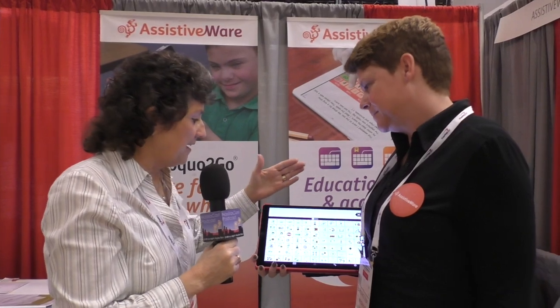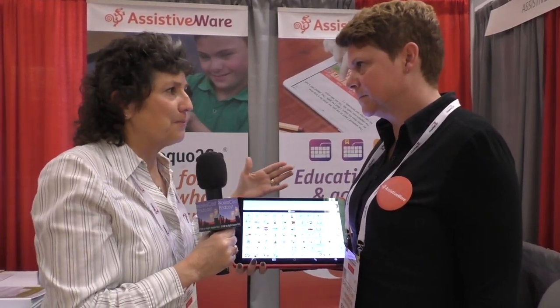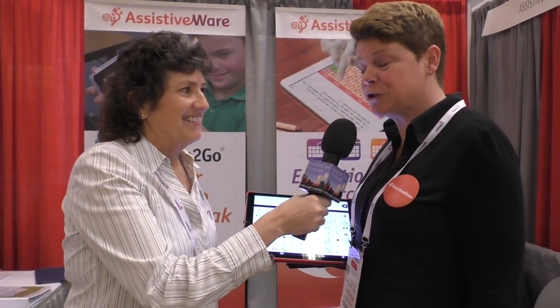Barbara has a 12.9-inch iPad Pro in her hand here, and she's got a product called Proloquo2Go. And Proloquo2Go is an AAC app — AAC for augmentative and alternative communication.